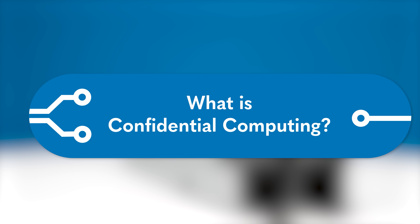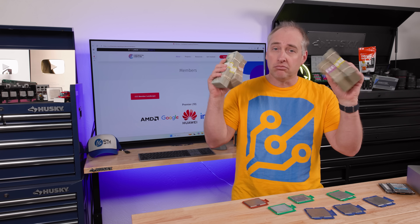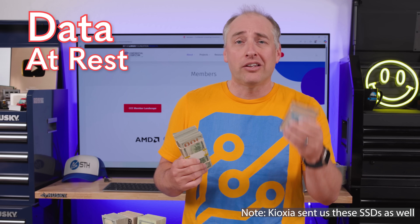Let's talk about where confidential computing works in the entire data processing ecosystem. Using our play money as data, think about what would happen if we wanted to secure our data — data is dollars. For a long time folks have thought about how to protect data at rest, storing things on SSDs or arrays of SSDs. The answer is similar to how you might put cash into a safe with a lock — that's very similar to encrypting data at rest.